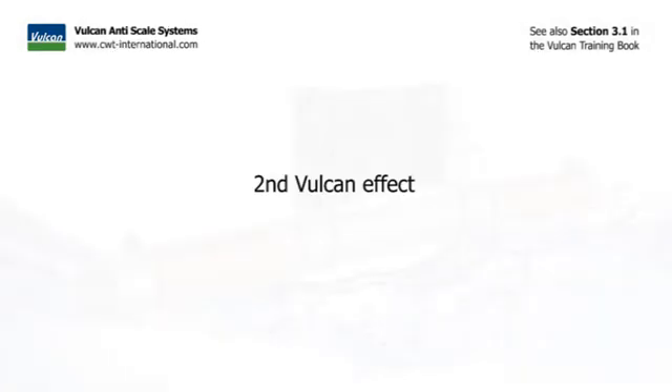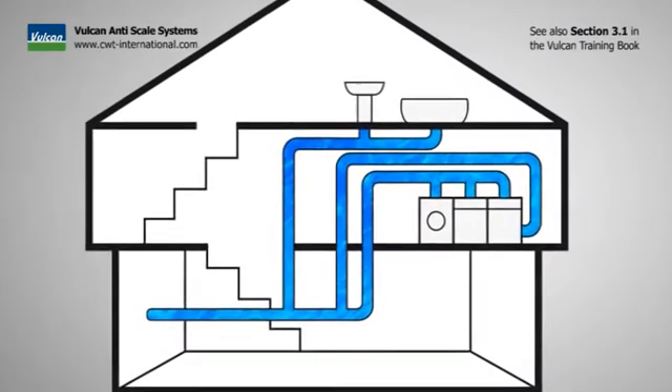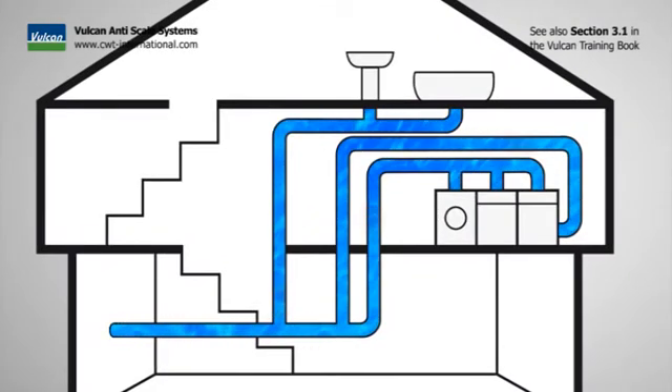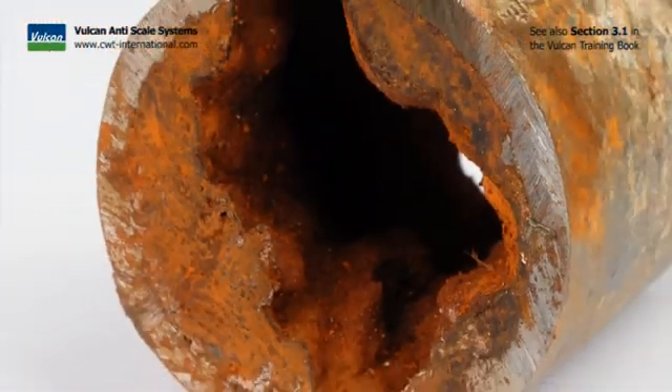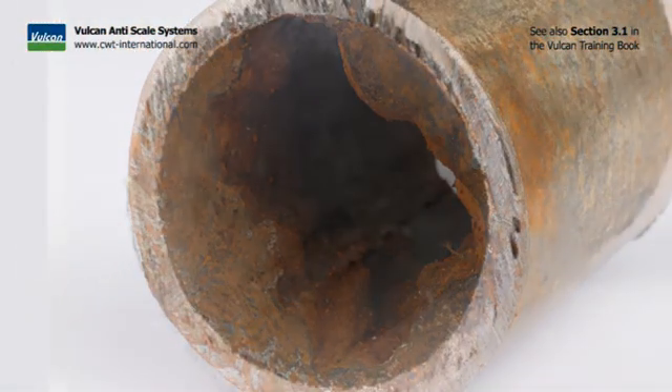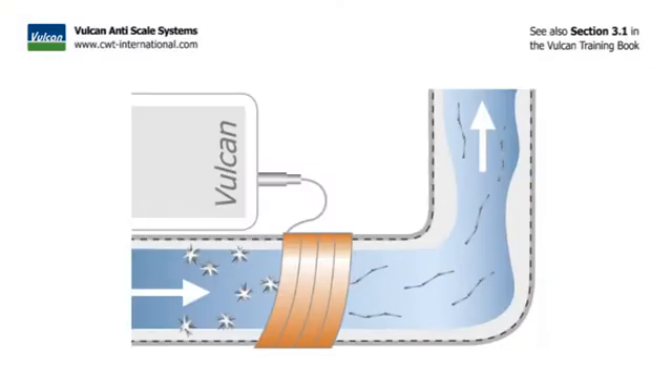The second Vulcan effect: Vulcan gently sanitizes the piping system. The pipes in older buildings are often full of scale — sometimes they are even completely blocked. When Vulcan is installed, it cleans out the pipes over time. When the treated water passes the deposits, Vulcan dismantles layer after layer of these deposits.